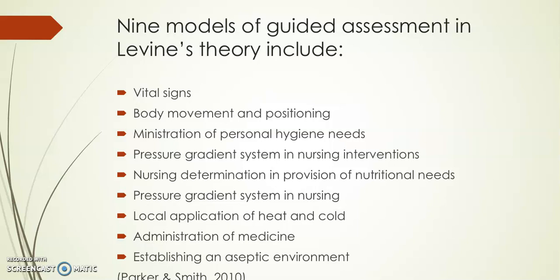Nine models of guided assessment in Levine's theory include vital signs, body movement and positioning, administration of medicines, establishing an aseptic environment, and local application of heat and cold, among others listed on the slide. These are different guided assessments used within her theory.